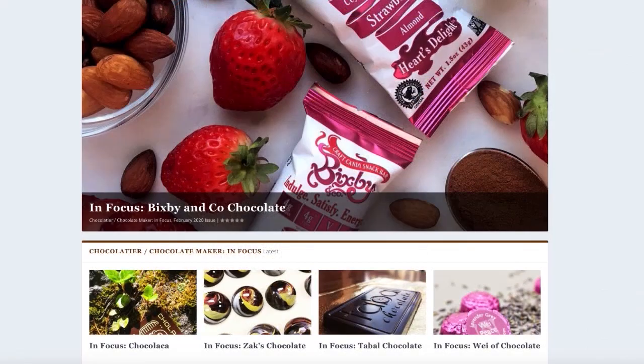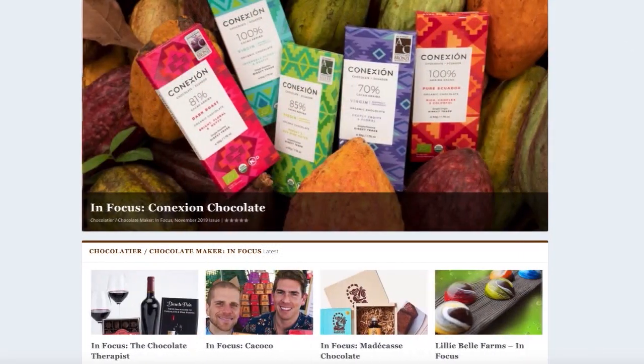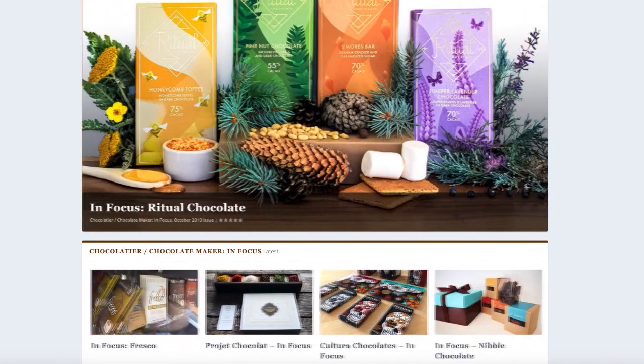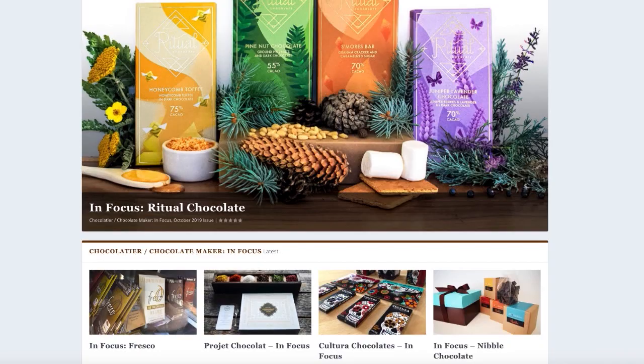We recently decided to basically open up the vault, so to speak. And we started letting brand new readers just get access to everything — from every great chocolate maker profile to every single chocolate recipe we've ever published.